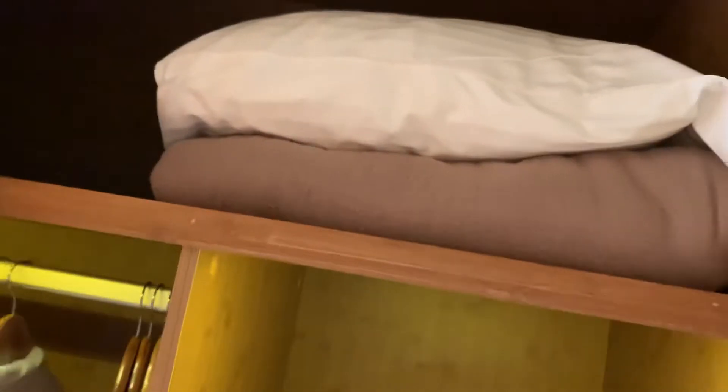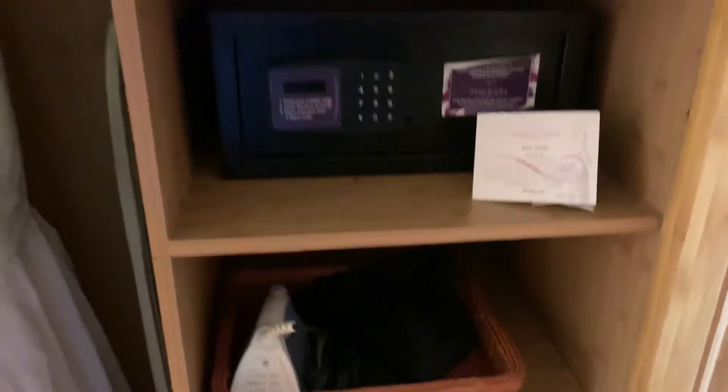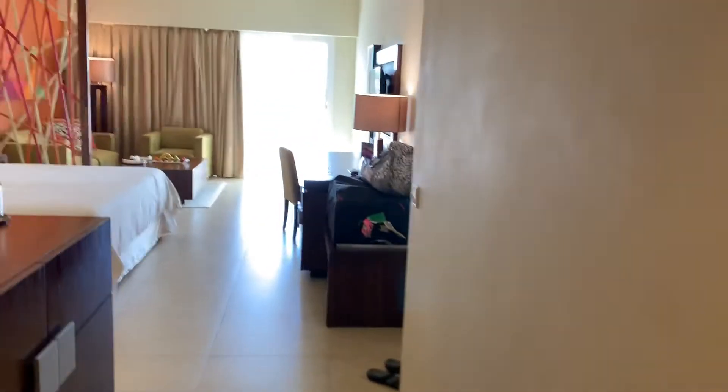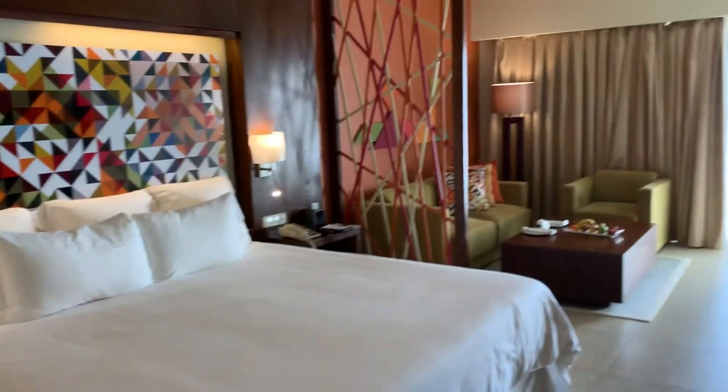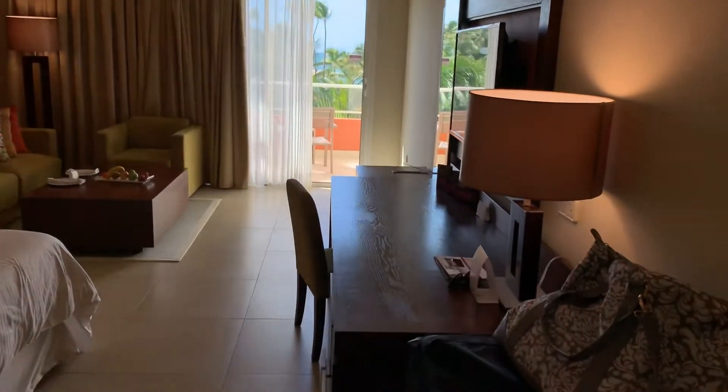There is also a nice full-size closet that comes with some robes, nice hangers, and on the other side there are extra pillows and a blanket, a safe, hairdryer, iron, and some slippers. Here's one last view of the room. They do have Wi-Fi that was pretty easy to hook up as well.